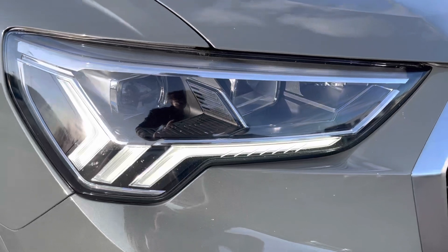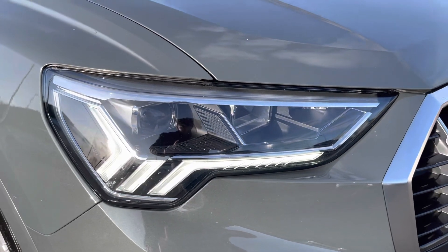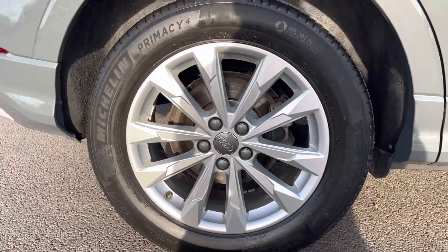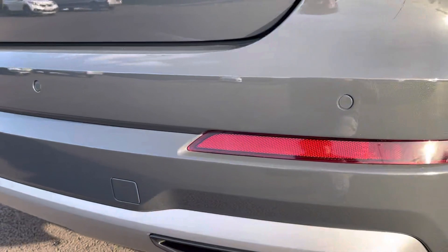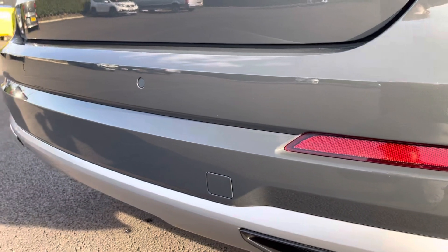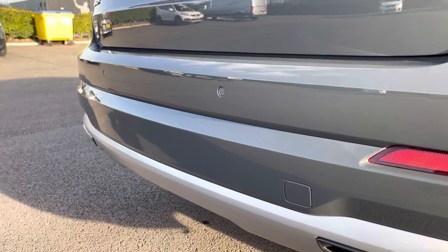The car comes with LED daytime running lights which are going to make you more visible to other road users. You've also got the amazing alloy wheels which are in impeccable condition — the same can be said about the rest of the car, it's really been looked after well. You've got rear parking sensors along the bottom there which are going to make reverse maneuvers much easier for you.